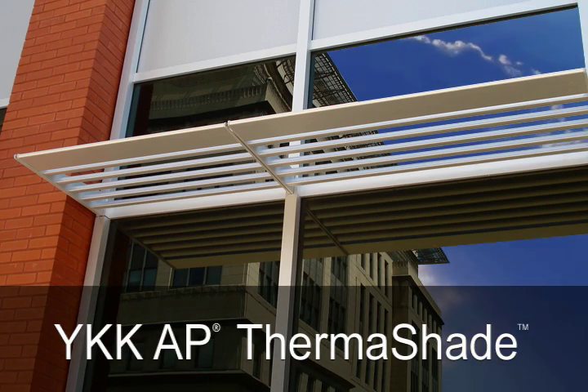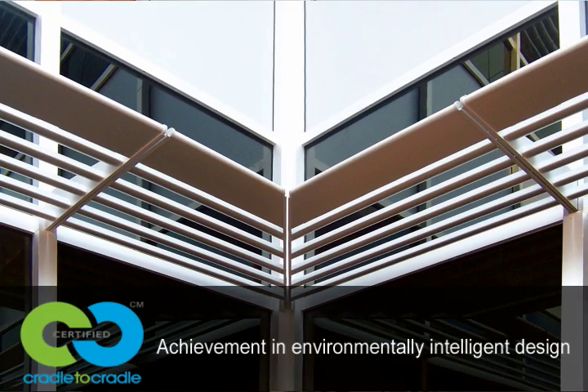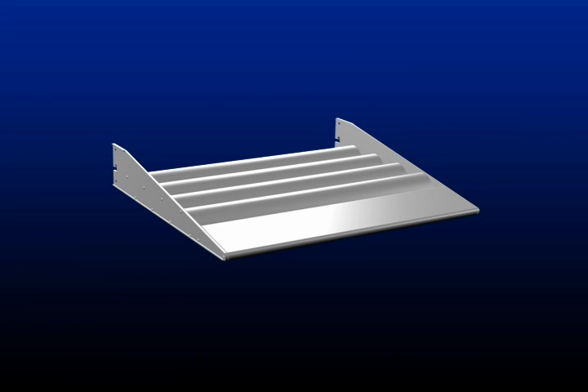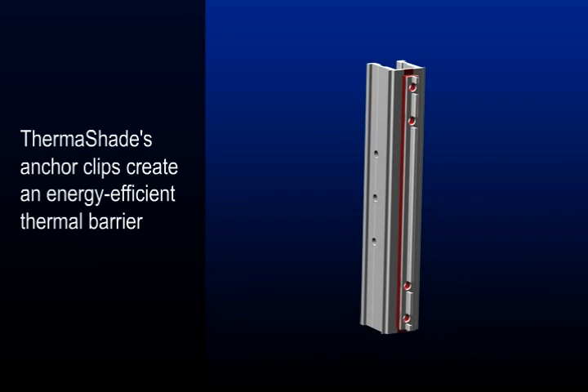Thermoshade is the only thermally broken sunshade system and a recipient of cradle-to-cradle certification, the industry standard for measuring achievement in environmentally intelligent design. Unlike conventional sunshades, Thermoshade's anchor clips create an energy-efficient thermal barrier and eliminate the need to use the glazing pocket of a building's envelope as a place to fasten the anchor.